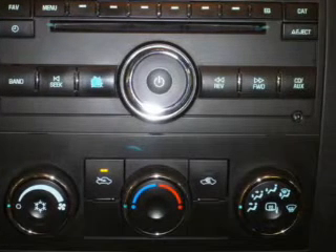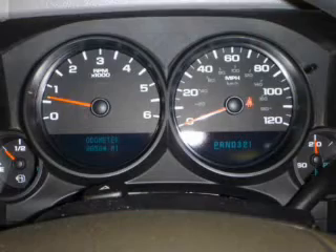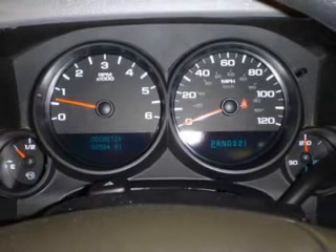Keyless entry, power door locks, power windows, cruise control, an AM-FM stereo with a CD player, a satellite radio, an alarm system.